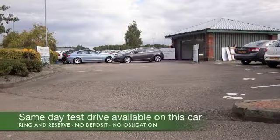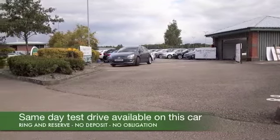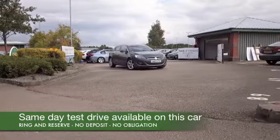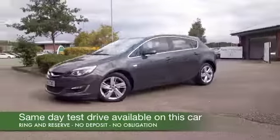Here we have dependable motoring from Vauxhall — the Astra, a car that ticks so many boxes. We've always got a fine selection in stock for you to choose from, and it really is a car you can't go wrong with.